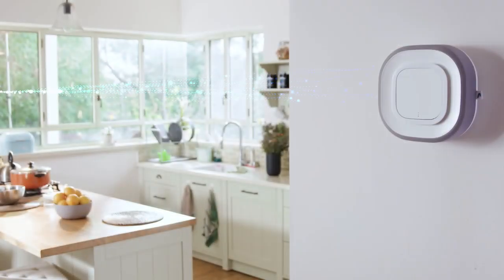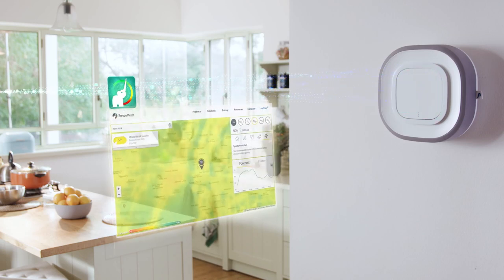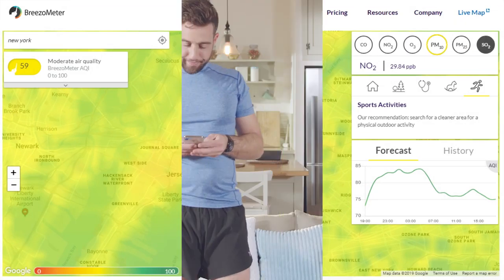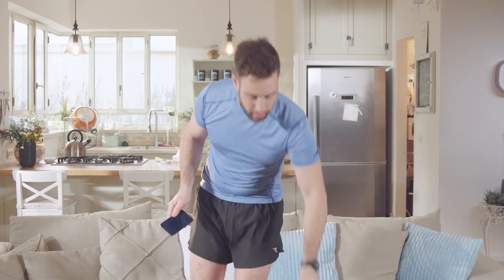Now let's talk about what's going on outside. Aura Air teamed up with Rezometer to give you location-based real-time air quality data — and you know they're good because they provide Google their air quality information. This can help you decide whether it's a good day for a jog or a better day to stay in and finally do that binge-watching you've been postponing all week.